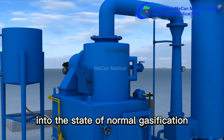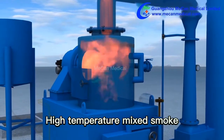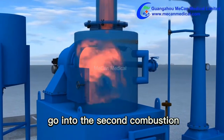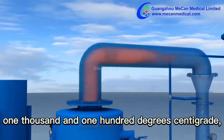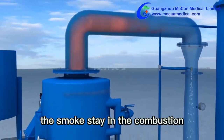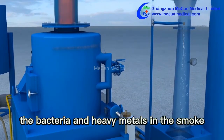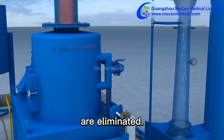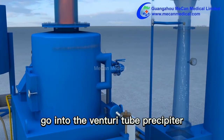The temperature rises rapidly. When it reaches 850 degrees centigrade, the first combustion chamber stops working automatically and garbage enters the state of normal gasification incineration. High temperatures cause smoke to flow into the secondary combustion chamber, where the temperature reaches 1100 degrees centigrade and the smoke stays for more than two seconds, eliminating bacteria and heavy metals.